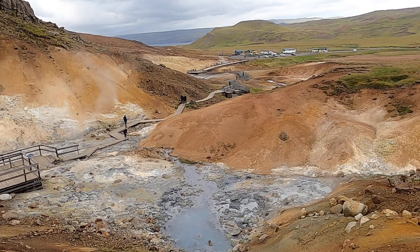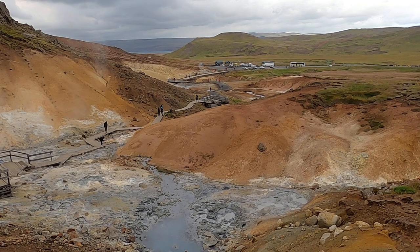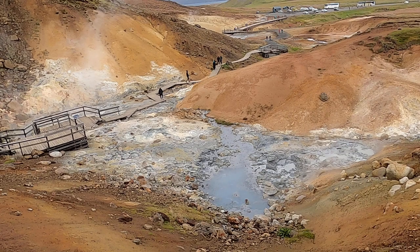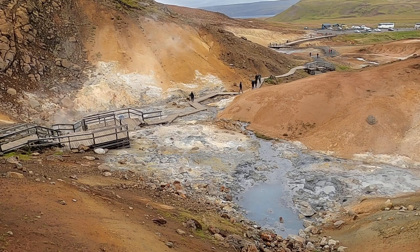This is the Selthun Geothermal Area in Southwest Iceland, similar to some of the geothermal features you might have seen in Yellowstone National Park. We'll walk down the boardwalk here. You can see some of the beautiful array of colors in this region and also the lack of vegetation. This is an area where we have hot geothermal water working its way to the surface.